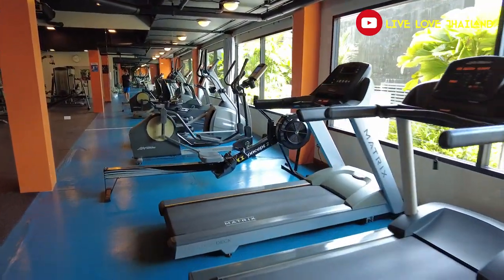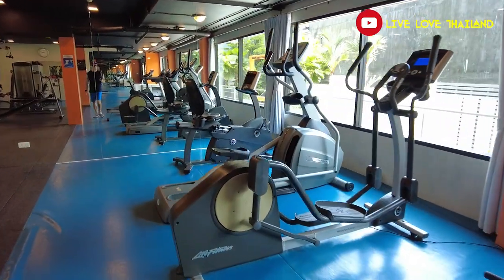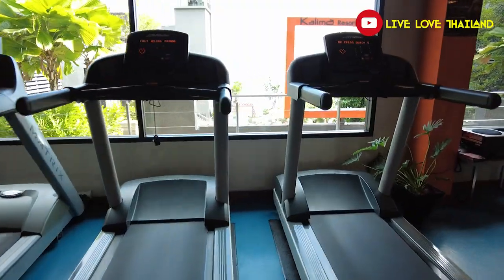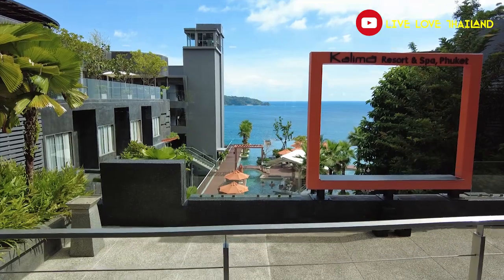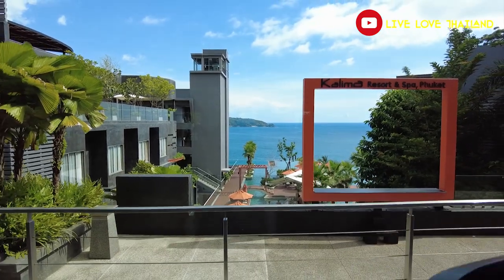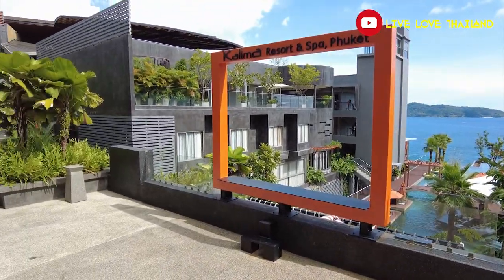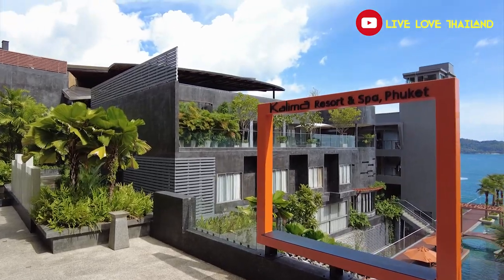This is the gym — a nice place to pump it up while you are staying in this resort. It's not busy; everyone out there is enjoying the sun and having fun. It has a pool view — cool, right? Now the second thing I want to show you at this level is the kids club. If you are a family, you have the option to let your kids play and have fun.